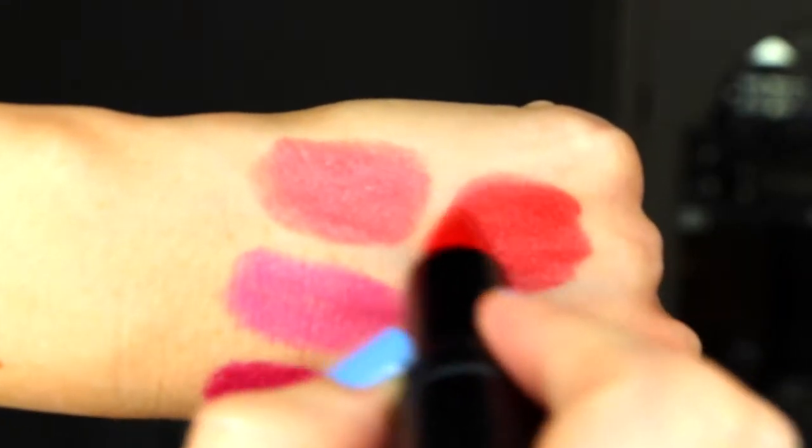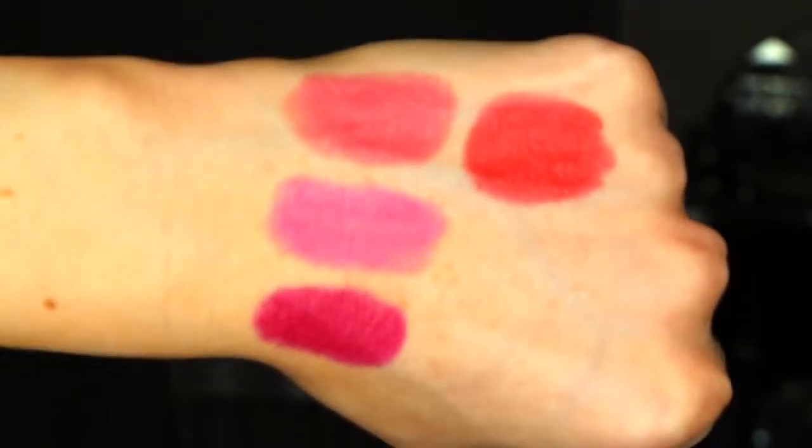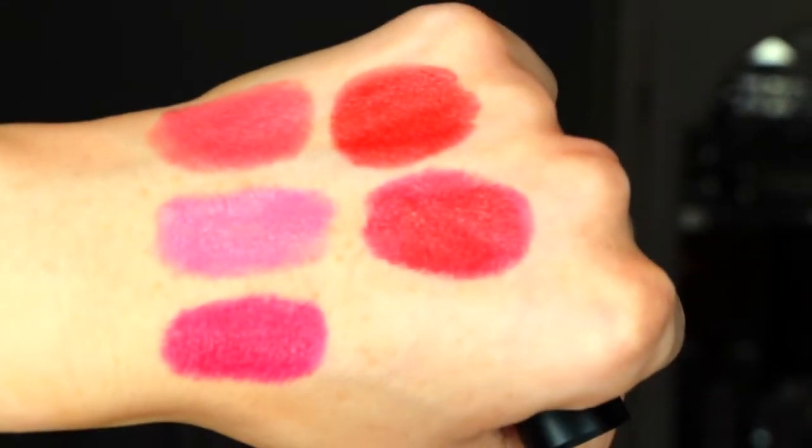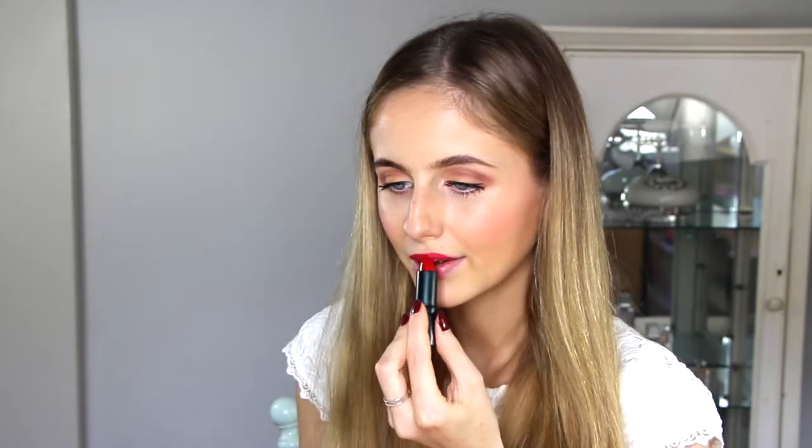The next colour is called number 17 Citrus Crush. This is a coral orange and it's really stunning for the warmer months of the year — it's a perfect balance of red and orange. The last colour is number 18 After Dark and this is a gorgeous Cherry Red.